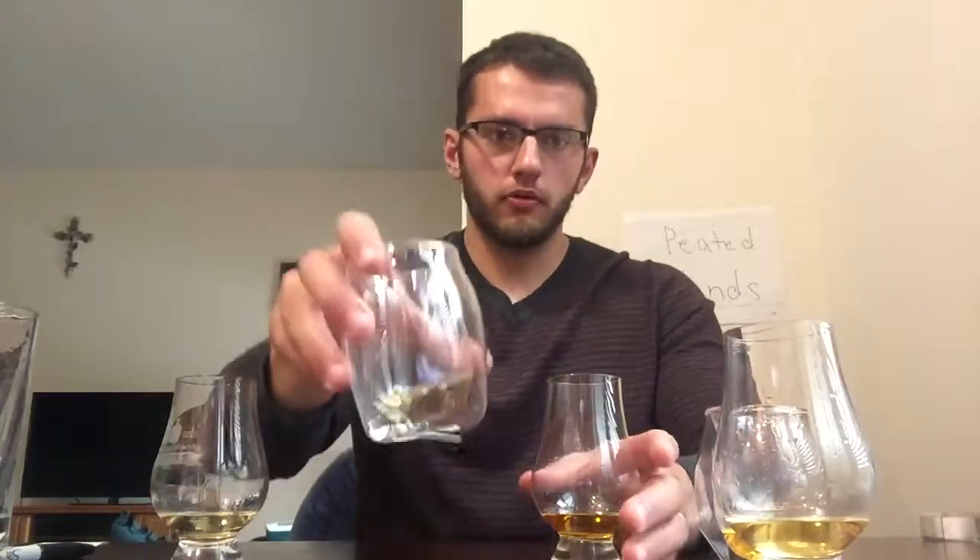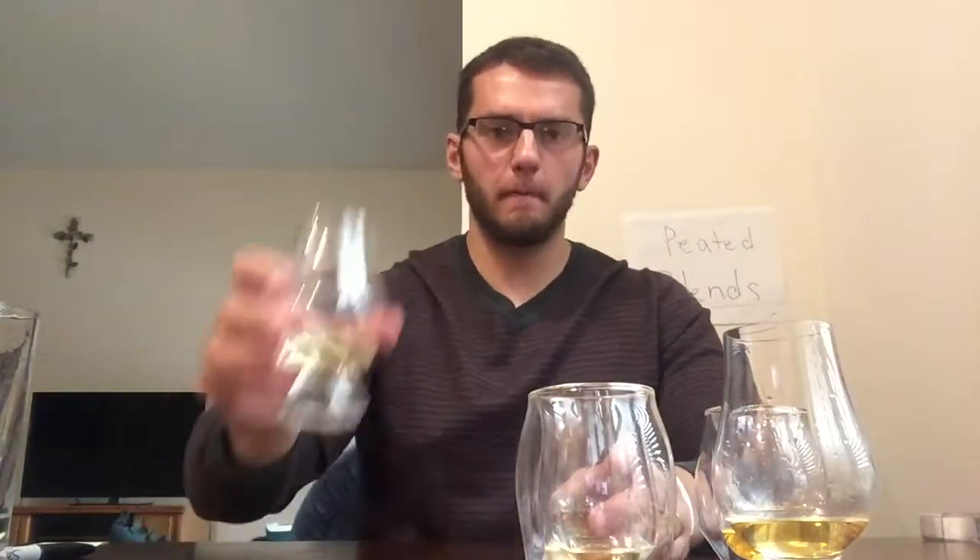I'm going to taste number one once more. Okay — pour number one is first place. Pour number four is second place, barely edging out pour number five in third. Pour number three is fourth place, and pour number two is fifth place. All right, let's find out what these are.